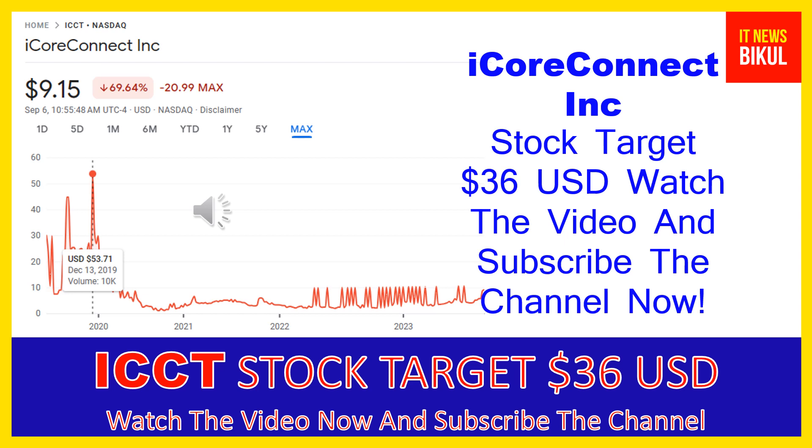You can clearly see on the chart of ICCT stock that the higher price was made on December 13th, 2019 at $53.71 USD. Now ICCT stock is available at very cheap rates, and here is a very big opportunity for investment because a bounce-back chart pattern is appearing now. In ICCT stock, the bounce-back chart pattern has begun, and after a few days ICCT stock can give a very huge sharp up-move rally from this level.